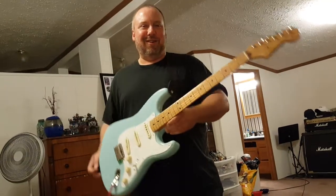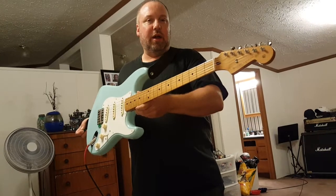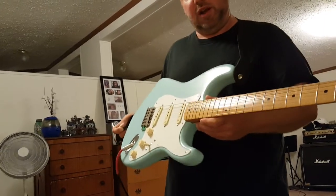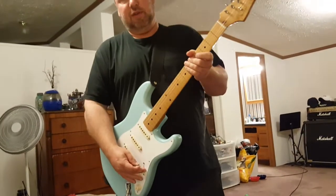Holla for this guitar - a Fender Classic 50s Stratocaster. Looks just like one from the 1950s with that baby blue finish, like a '57 Chevy.